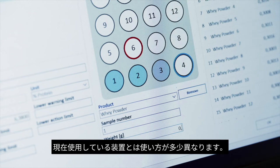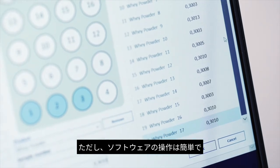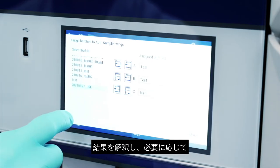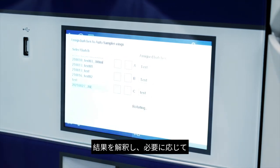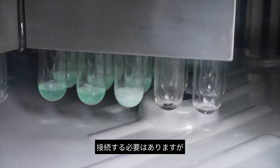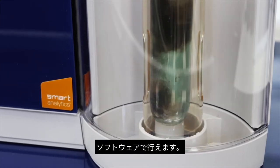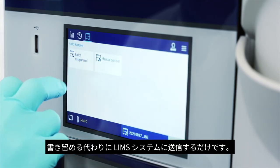It runs on a different kind of software, so it is a little bit different from the equipment we have right now, but the software is not that difficult. It also has a lot of benefits — for example, we can translate the results and put them directly into our LIMS system if we want. We still have to make that connection, but it is possible with the software, so that's definitely a plus instead of writing everything down.